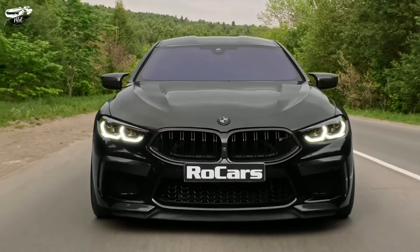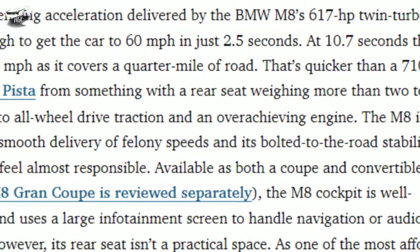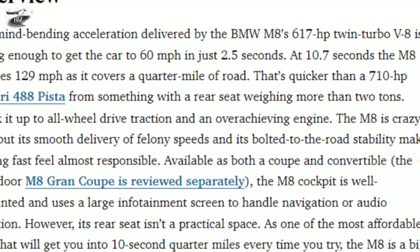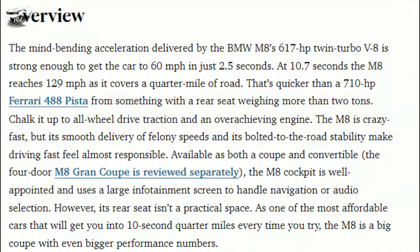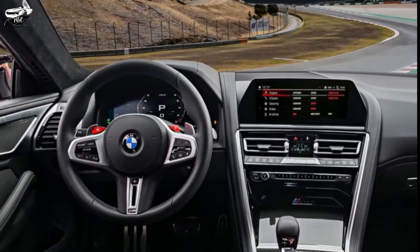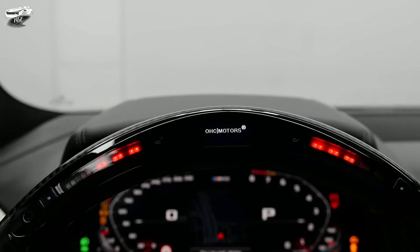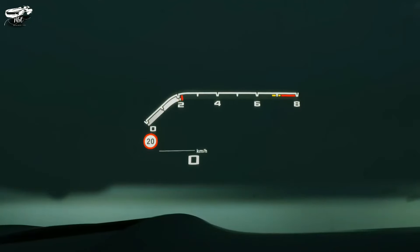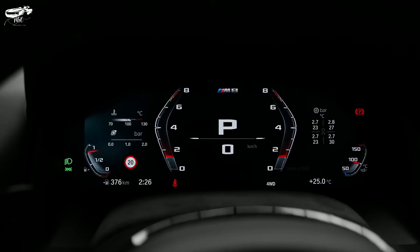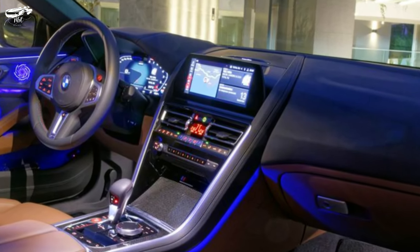This model can give you an idea of what to expect. The M8 is powered by a powerful 4.4-liter V8 engine with twin-turbo technology. On the previous model, it produced around 600 horsepower in the standard M8, with automatic or manual mode using the shifting paddles behind the wheel.